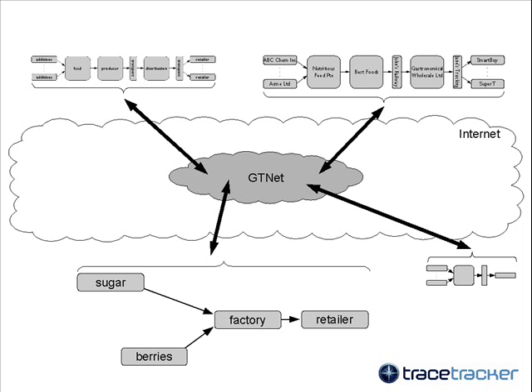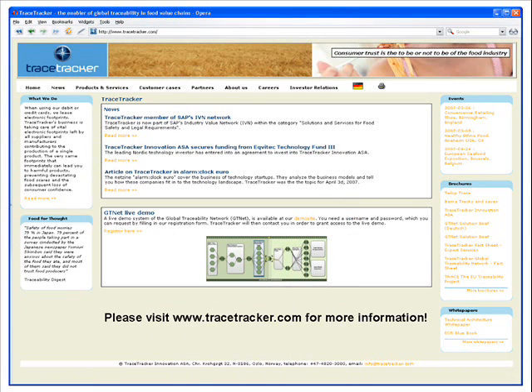In the food industry, this results in complete tracing from farm to fork, and allows companies to harvest the benefits of traceability. Would you like to learn more? Please visit us at tracetracker.com.